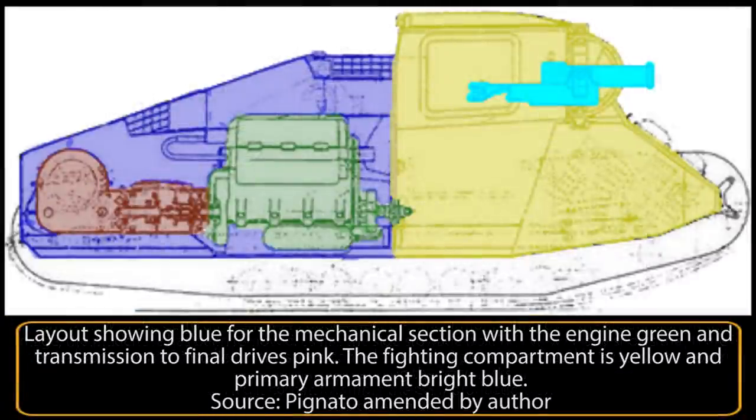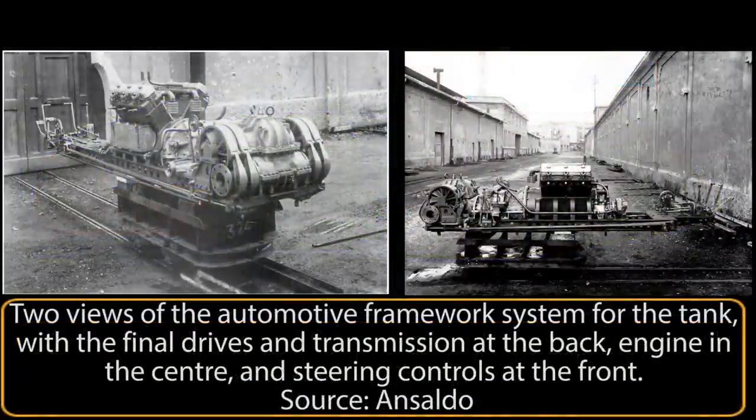The arrangement of the automotive parts is perhaps the most intriguing part of the design. Instead of a manufactured hull with the engine and gearbox fitted separately, the whole package came as one. The engine lay directly in line, a short distance behind the driver, attached to this frame and connected directly to a mechanical transmission and final drives at the back. All of this was attached to the same framework, meaning that with the necessary parts of the rear upper armor removed, the entire automotive assembly could, in theory, be removed in one piece.